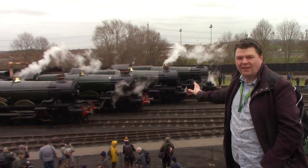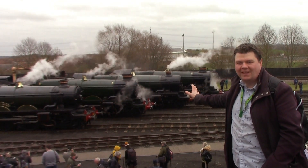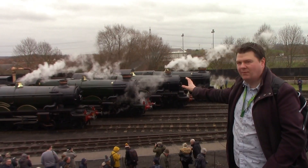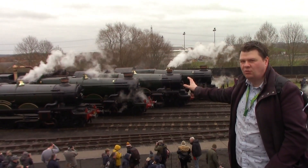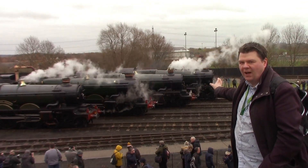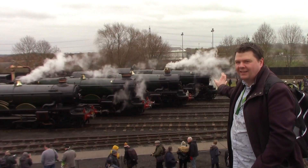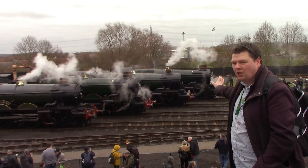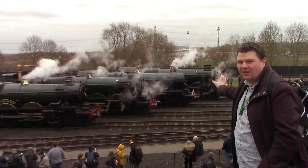That is just awesome right there — four Great Western Railway Castle Class locomotives. From left to right we've got 4079 Pendennis Castle, 5043 the Earl of Mount Edgcumbe, 5051 Drysllwyn Castle, and 7029 Clun Castle. Just seeing all four lined up — that is just epic. Really epic.